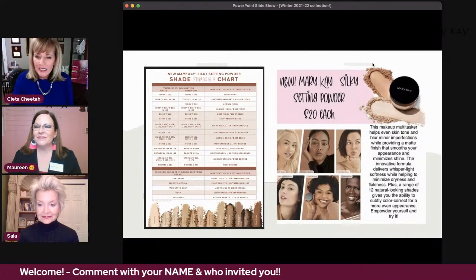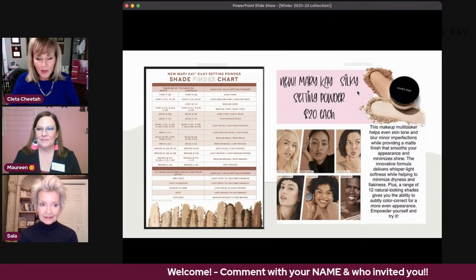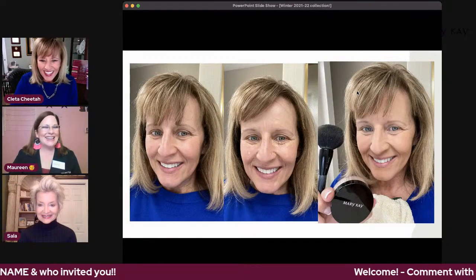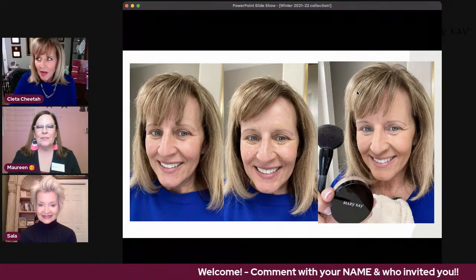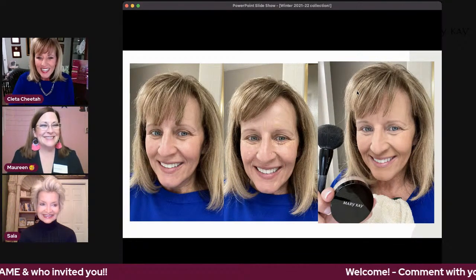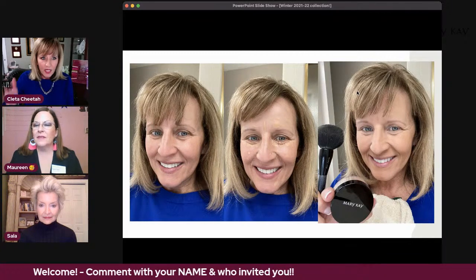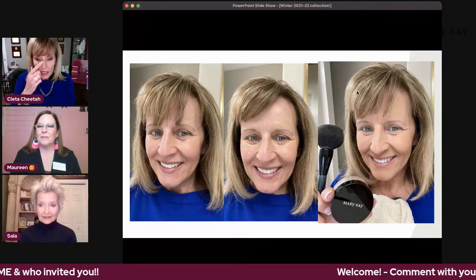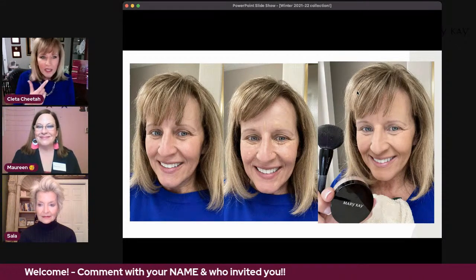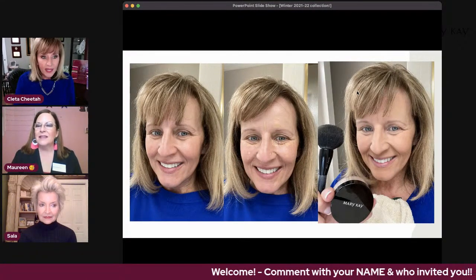You can see the different colors on models here — it's like a whisper-light softness and you get that really pretty smooth-looking skin. The first picture is me with nothing on — that's why I wake up every morning and say 'Thank you, Mary Kay.' The second picture: I put on my skincare and foundation primer, did my under-eye corrector and concealer, then smoothed on this light beige silky setting powder all over. That is the foundation I have on right now.